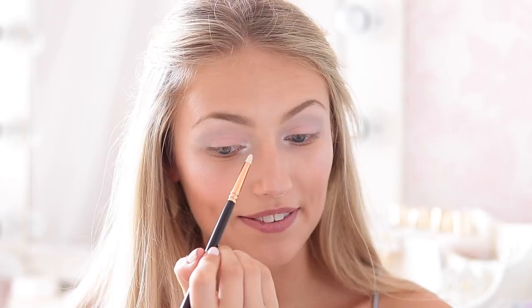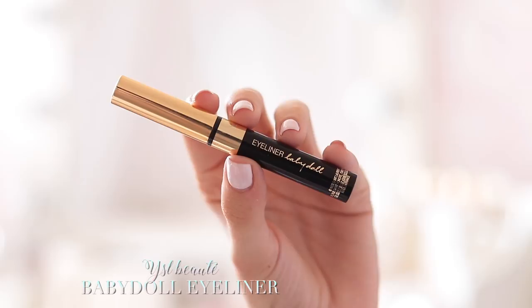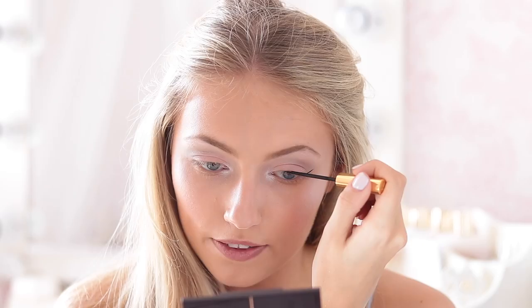My camera just cut out, but basically I applied a little bit of the highlight shade from before into the inner corner of my eye to give it that really pretty ethereal look, and also a little bit on the brow bone as well. Next, I'm going to be taking the Babydoll Eyeliner by YSL Beauty and we're going to do a wing — we're going to attempt a wing. First, we're going to draw a little line from the outer corner of the eye in the direction of the end of the eyebrow, then line the top eyelid, and then join the two together.